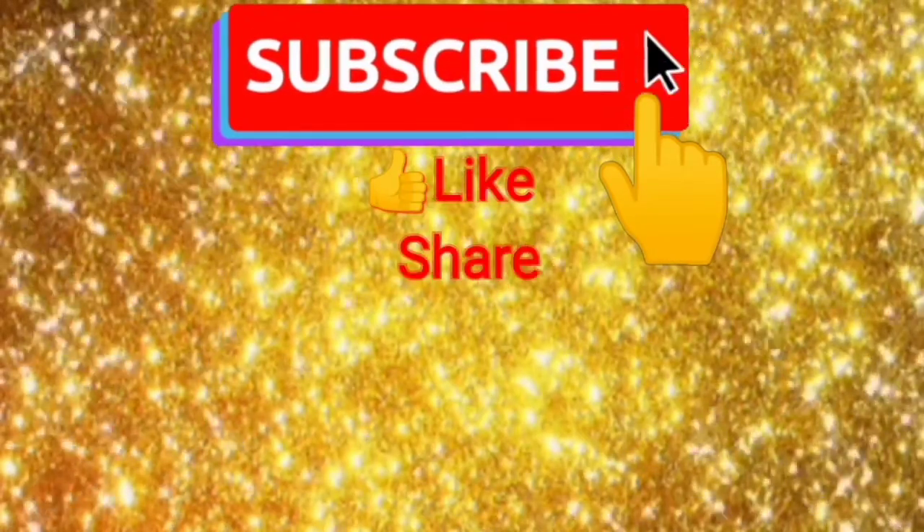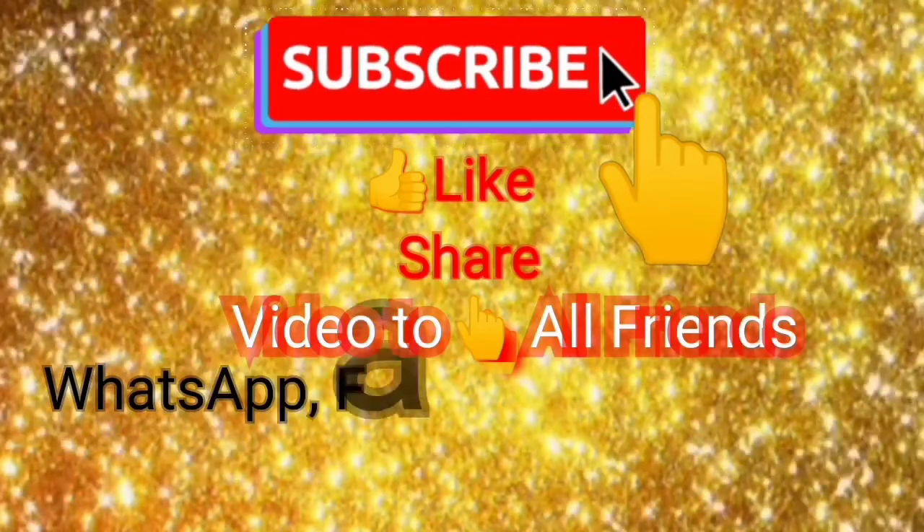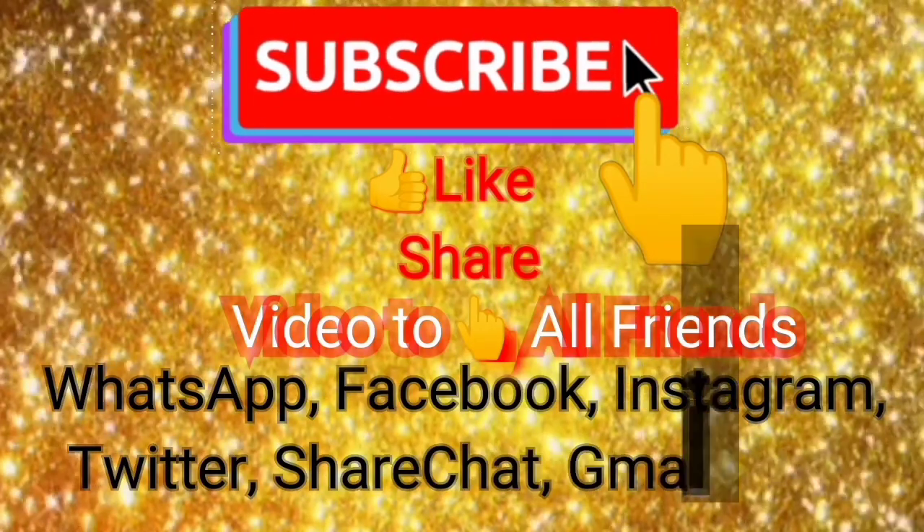Click below, subscribe, like, share video to all friends on WhatsApp, Facebook, Instagram, Twitter, ShareChat, Gmail.